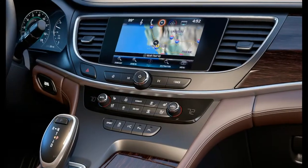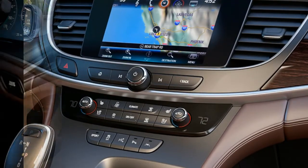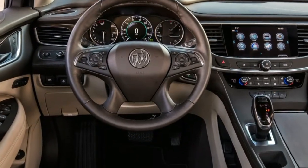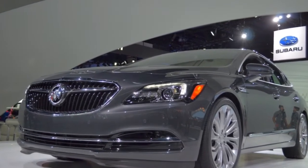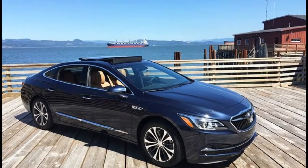The base and Preferred trims come nicely equipped with features such as aluminum wheels, 4G LTE onboard Wi-Fi, an 8.0-inch touchscreen infotainment system, power-adjustable front seats, and much more. But the Essence kicks things up a notch by adding leather seating surfaces and heated front seats.